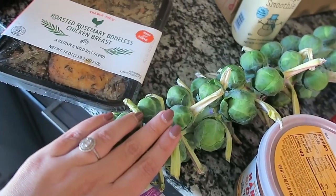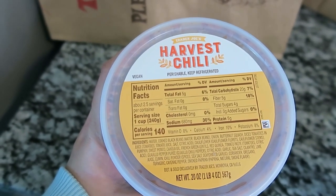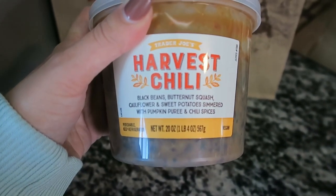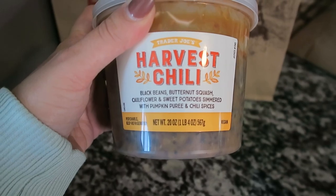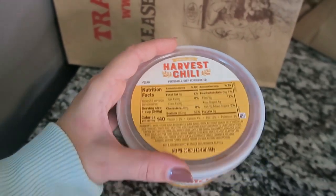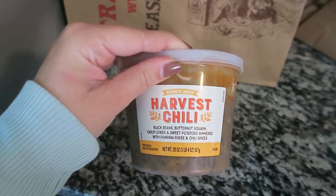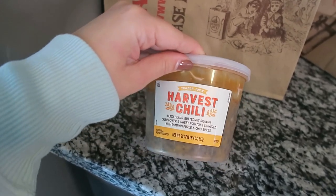Another refrigerated item I picked up is this harvest chili, which is also vegan. It has black beans, butternut squash, cauliflower, sweet potatoes in a pumpkin and chili purée. This is really good — I actually picked this up for my aunt and grandma. I'm going to make them a little care package and do a porch delivery with this harvest chili.